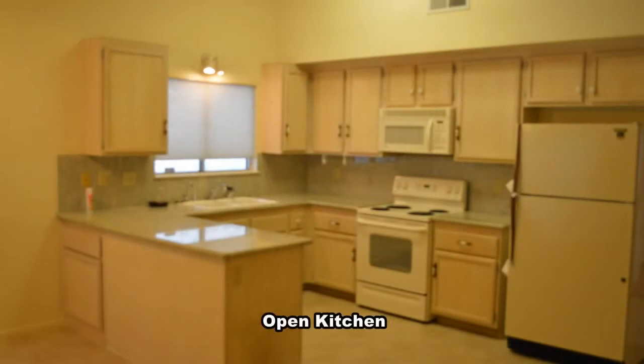The kitchen comes with all the appliances, granite counters, breakfast bar, and lots of cabinets.